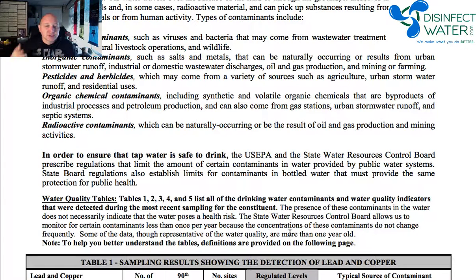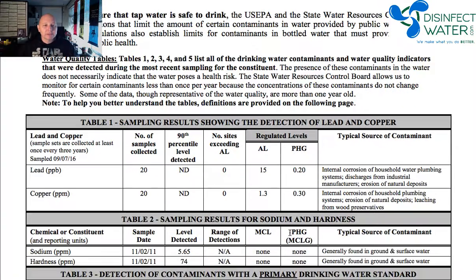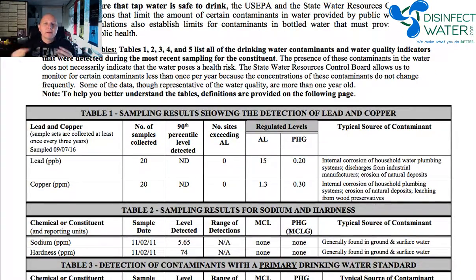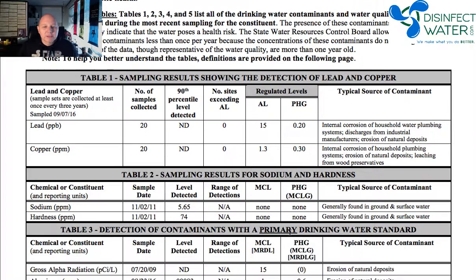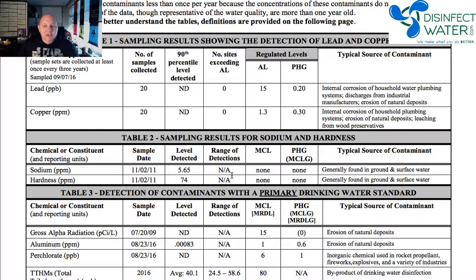After all this information — sometimes there'll be contact information, sometimes a longer welcome from the person in charge — we get into the tables. This is where they actually give you the data. In tomorrow's video I'm going to go more in depth about what some of these things mean: what an MCL is, range of detection, level detection, those kind of things.